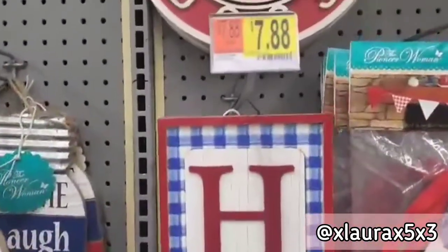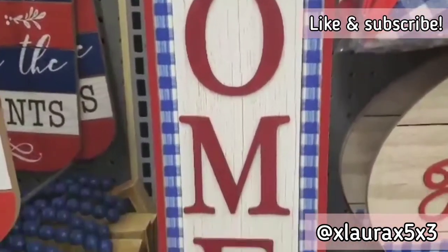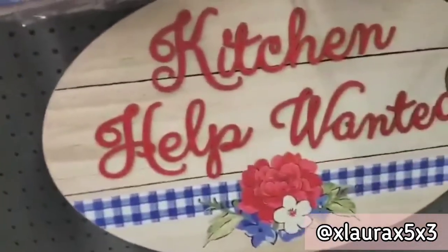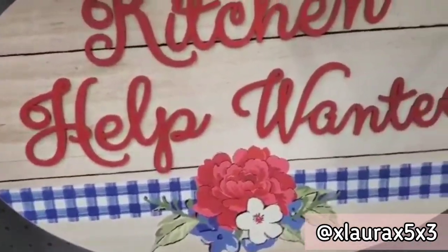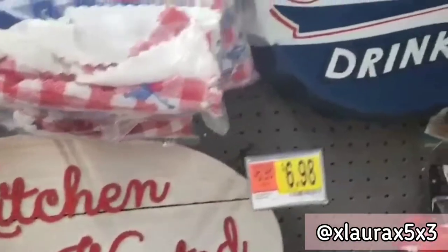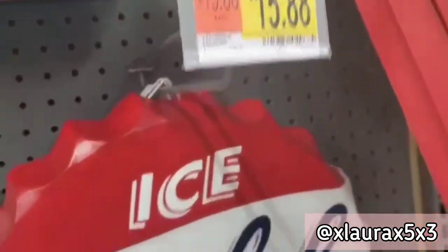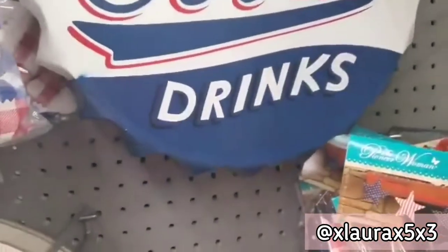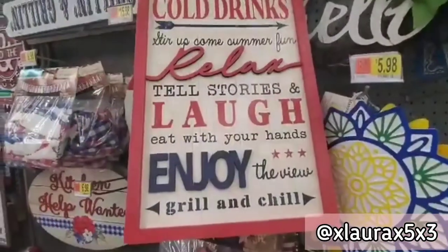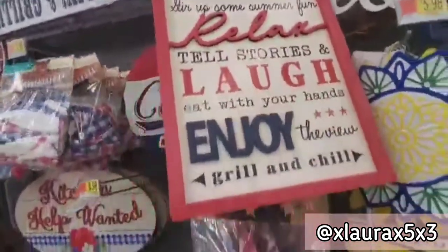This is a beautiful home sign, $7.88, with a red border, some blue plaid, and a faux wood paneling. This is a beautiful oval sign that says Kitchen Help Wanted for $14.98. They also have this large ice cold drinks cap for $15.88. And this sign here is something that you would most likely find in Hobby Lobby or Michaels for a much greater price — it's priced at $12.98 here.